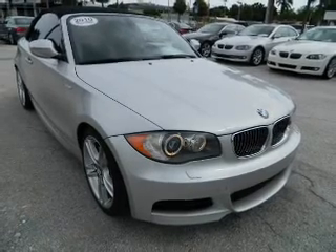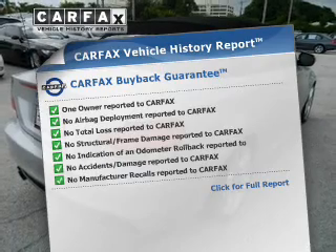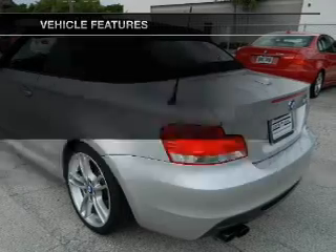With a reliable engine connected to a smooth shifting transmission, Carfax has offered to provide you with peace of mind. And with these notable features, you won't want to miss out on the opportunity to own this amazing ride.